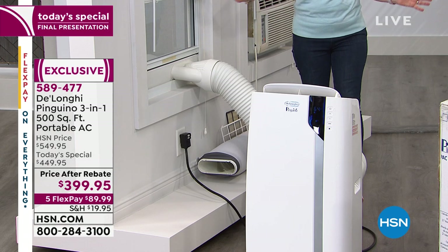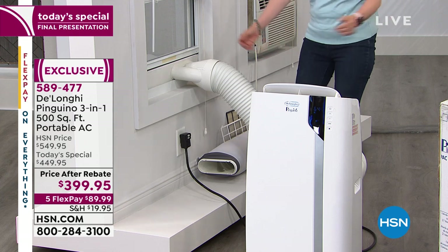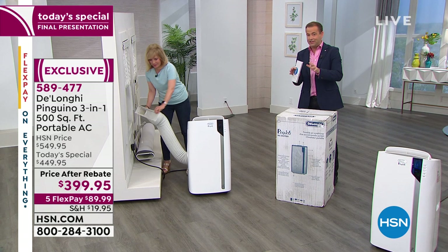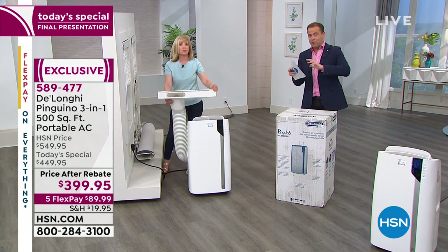It is simple — no electrician, no tools. Installation in less than five minutes in the bedroom, the living room, the garage, any room in the house that you want to cool down. With 500 square feet, we're talking about the big room, the living room, the open plan room.